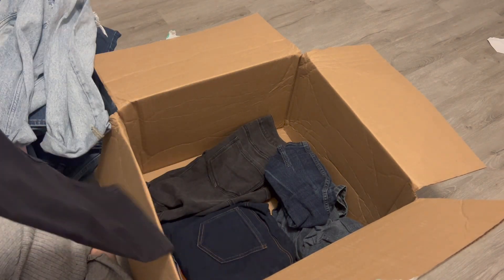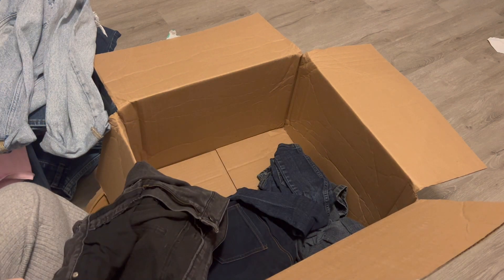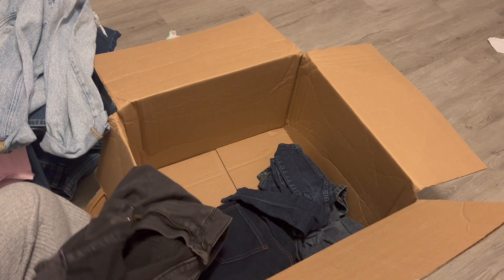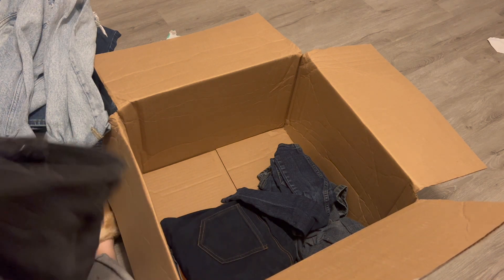Cat and Jack — that's a kids' brand. I will yard sale them. Next, Faded Glory — these are pretty worn, so I will go ahead and donate those.